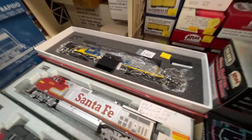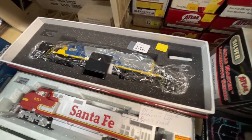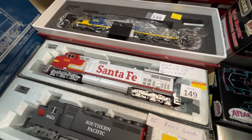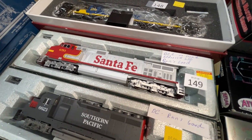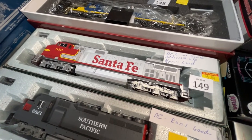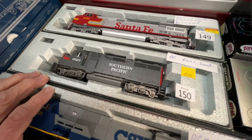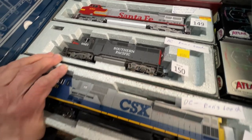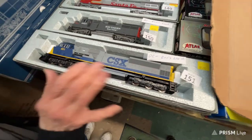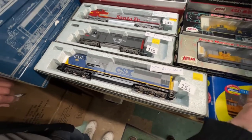We have a CSX Broadway Limited engine, number 148, with sound, for $175. Number 149 is a Kato DCC, no sound, for $95. Number 150 is a Kato Southern Pacific DC that runs good for $85. Number 151 is a DC CSX that runs good, also $85.